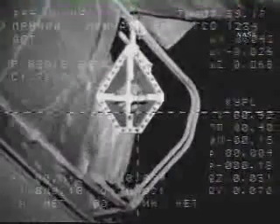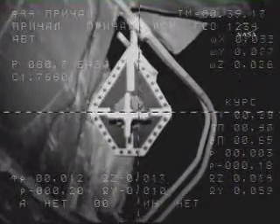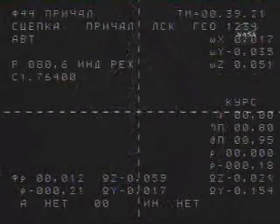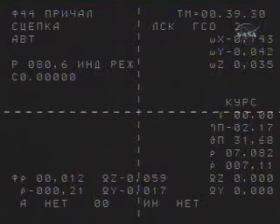The target is about half-scale to the left and up from the center. Contact and capture. The International Space Station Free Drift docking confirmed at 4:39 p.m. Central Time just off the coast of Brazil.